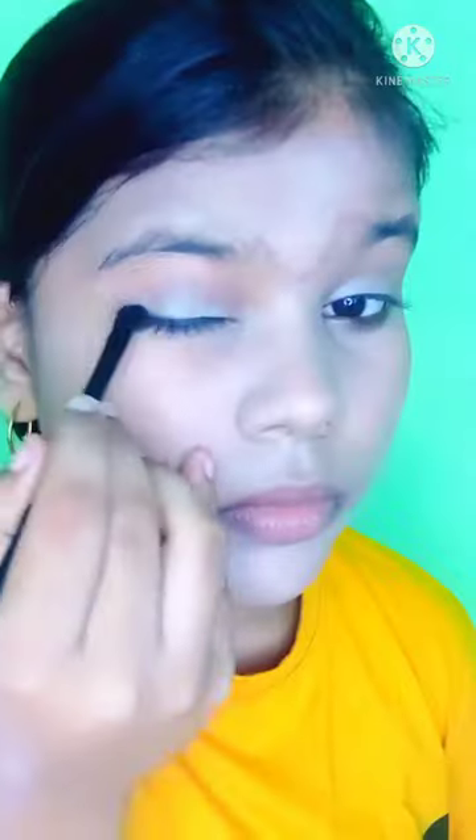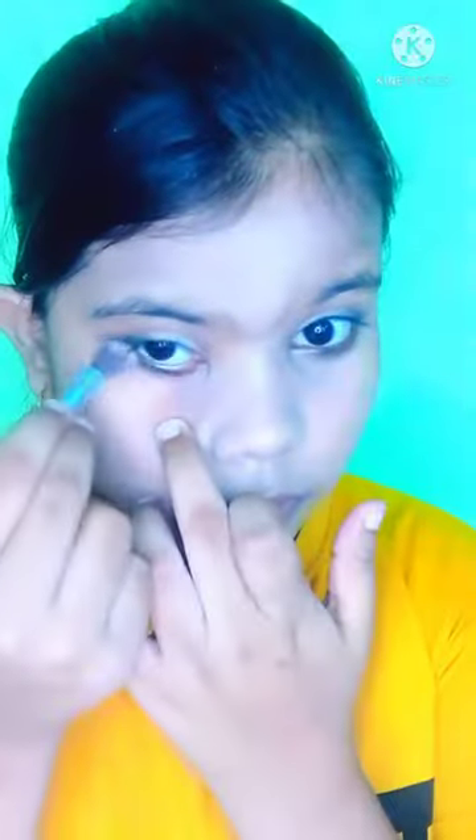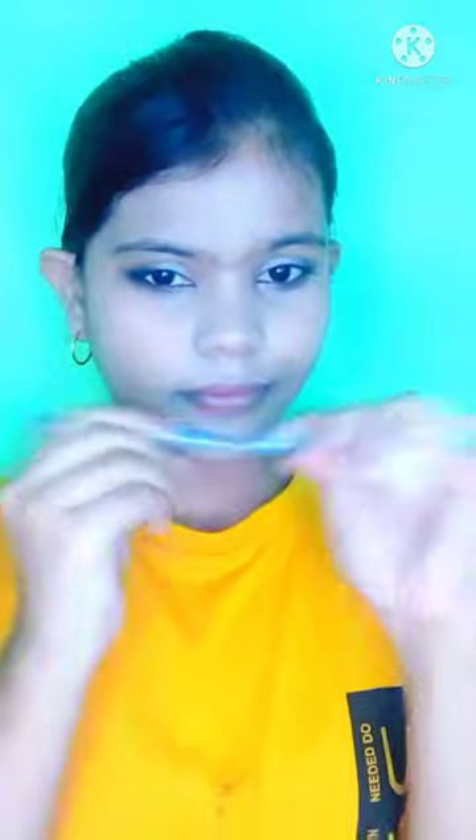Then I am using my kajal and I am using my brush with a little black color.